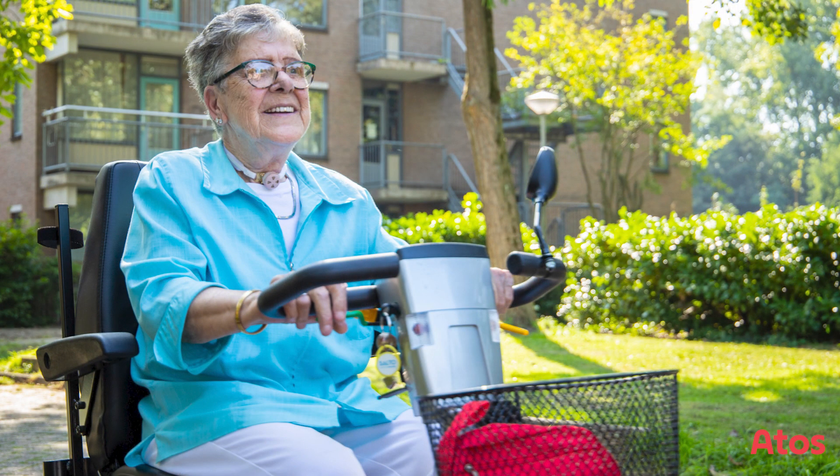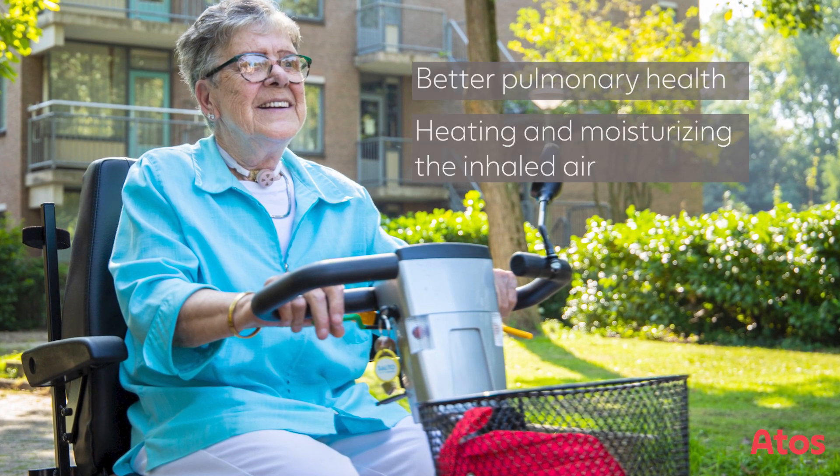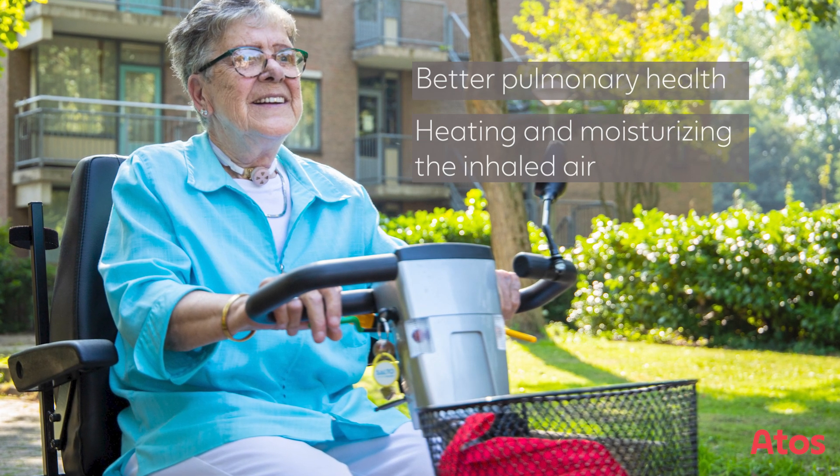Using an HME regularly has been shown to reduce mucus production and coughing for most neck breathers, and consequently improves many patients' quality of life.